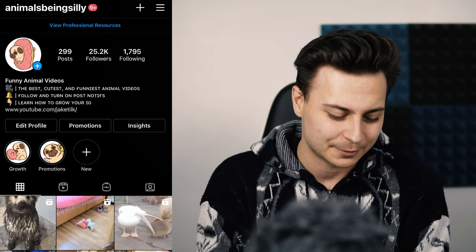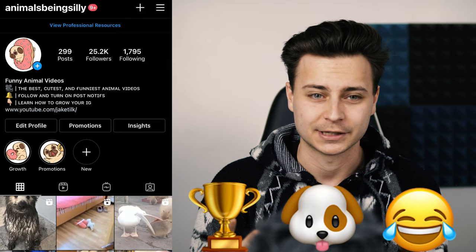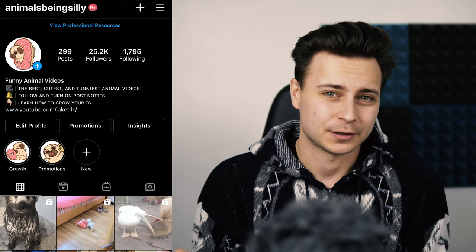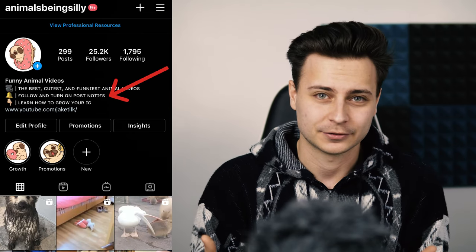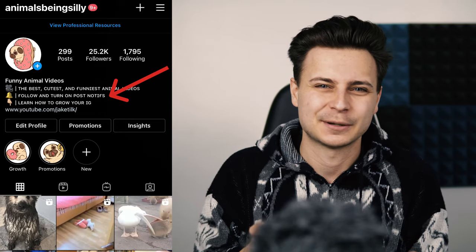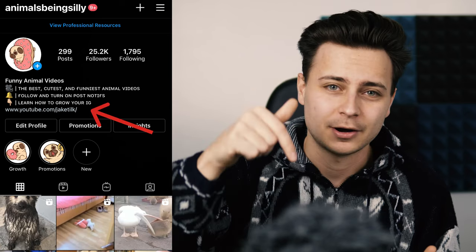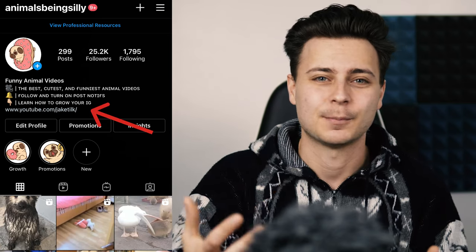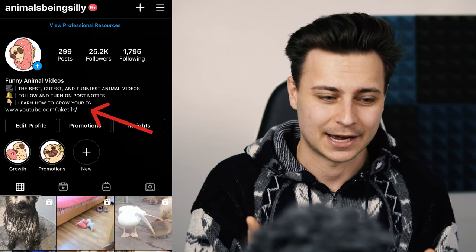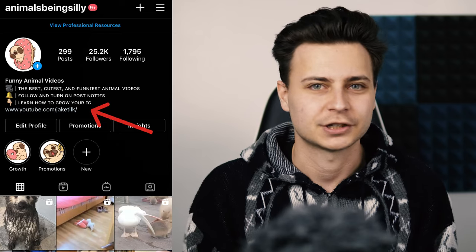That tells people who visit my page exactly what value they're going to get from following me. Next, we incentivize them to interact with our profile by following and turning on post notifications. Don't be too blatant with it — keep it nice and simple. And then I've got an emoji pointing down to a link, which is great if you're selling merch or anything at all because it draws the eye downward. My link goes to my YouTube channel where people can learn how to grow their Instagram.